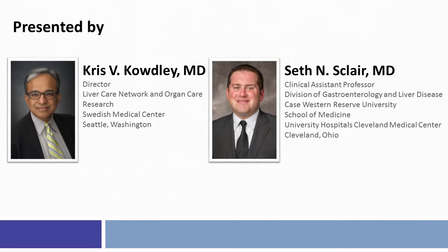The goal of this timely activity, presented by Dr. Chris Cowdley of Swedish Medical Center and Dr. Seth Skler of University Hospitals Cleveland, is to provide you with the knowledge and confidence to better diagnose and manage patients with primary biliary cholangitis.